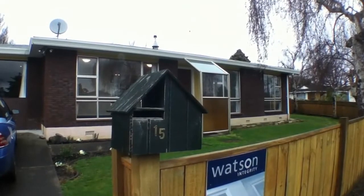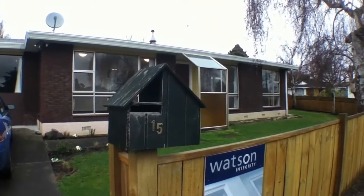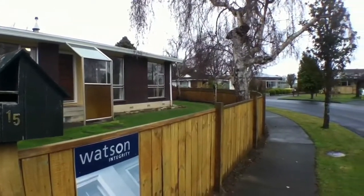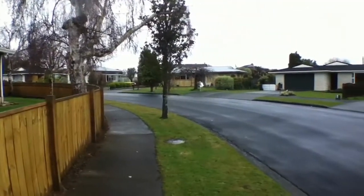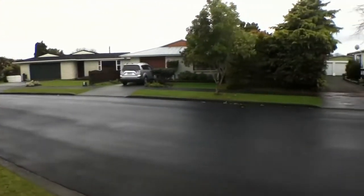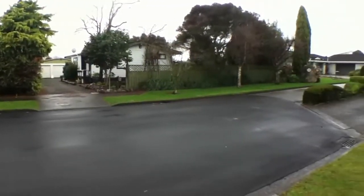Good morning. Here we are today at 15 Suffolk Crescent, Feilding. Suffolk Crescent is a lovely quiet cul-de-sac. I'll pan around here so you can see the very nicely maintained properties. It's a sought-after location, a short drive from the centre of Feilding.